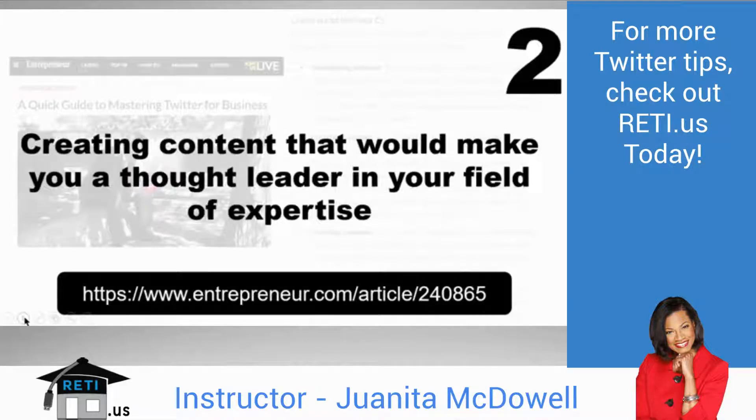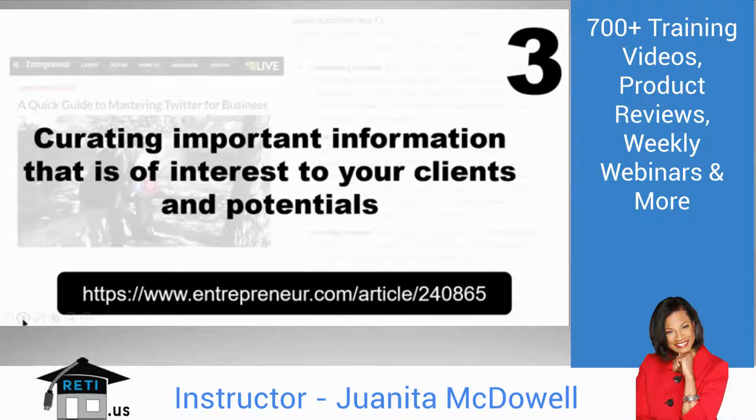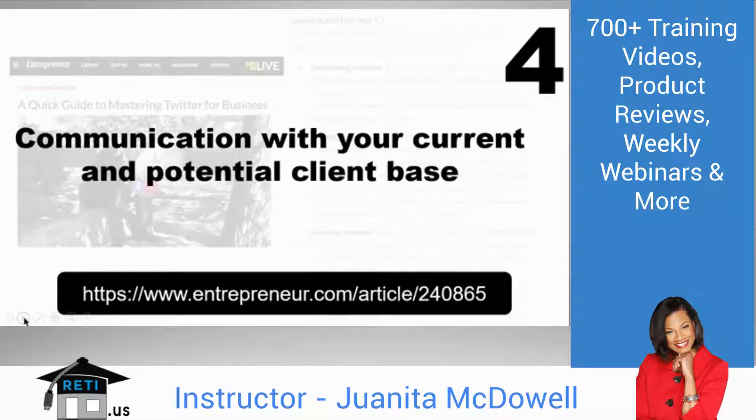Second, you are a content creator — information you think your network needs, you create and share it. Your goal is to become a thought leader in your industry. Curation in 2016 is not about knowing everything, but knowing who does and gathering that information to deliver to your audience. Fourth, communication with your current client base, any potentials, and former clients. Twitter, in addition to being a social network, is a communication platform — don't forget that.